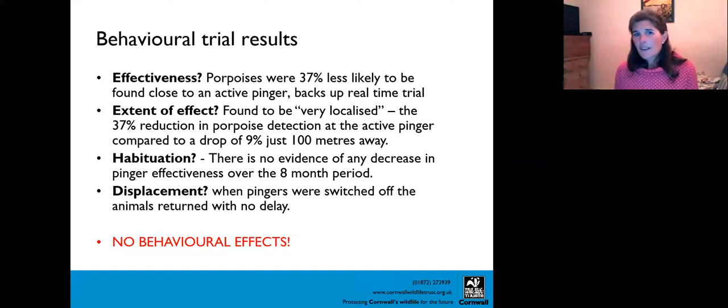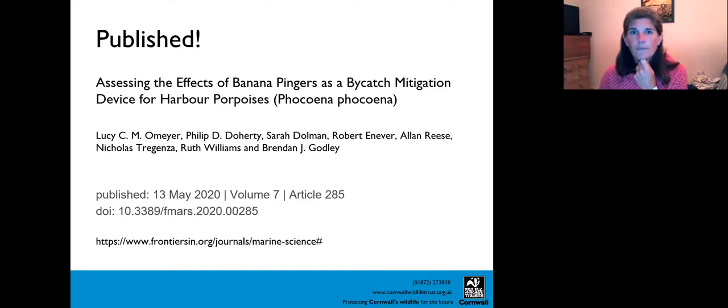The effect is really localised — a 37% reduction at the active pinger dropping to just 9% at 100 metres away, so animals passing more than 100 metres from nets with pingers aren't really affected at all. There was no evidence of habituation — no decrease in pinger effectiveness over the eight-month trial period. And there was no displacement — as soon as the pings were switched off the animals returned with no delay. That's crucial to the national discussions we're now having to get these devices more widely used.